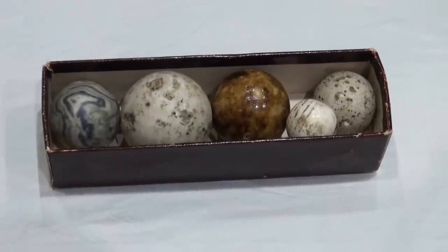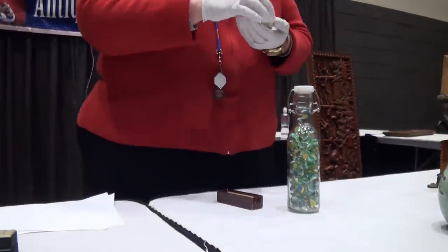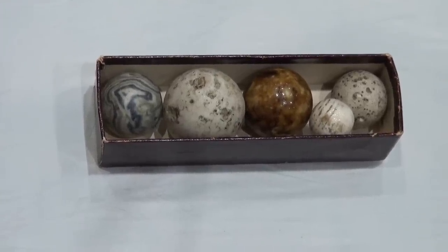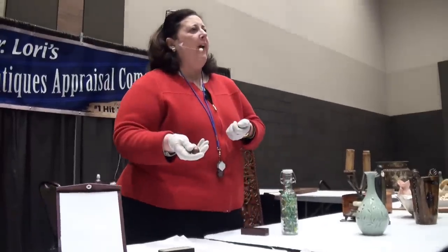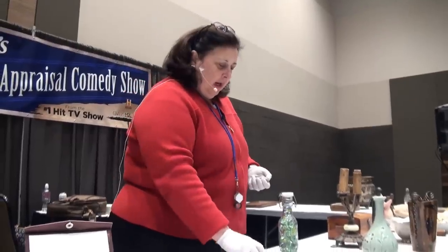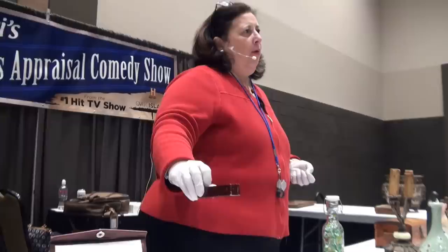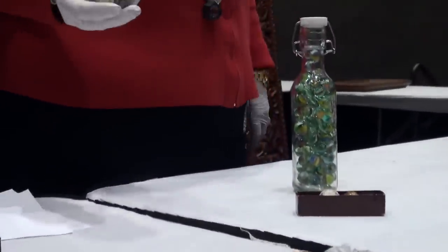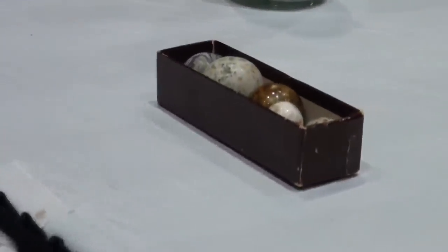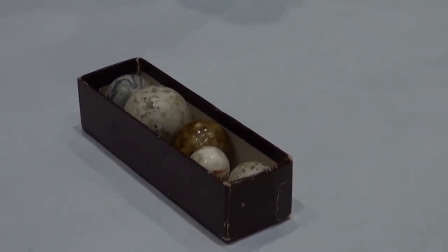Your marbles are clay marbles. They are not as common as the other marbles here. These clay marble shooters are actually much more rare, and rarity impacts value — a little bit more valuable. These three marbles are worth about $75 for the three, and these two marbles are worth about $75 for the two. So you have $150 worth of marbles in this box, dating to between 1890 and about 1910.